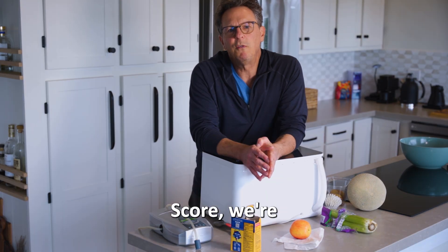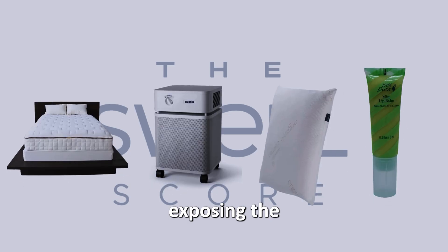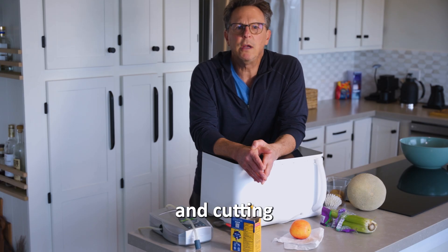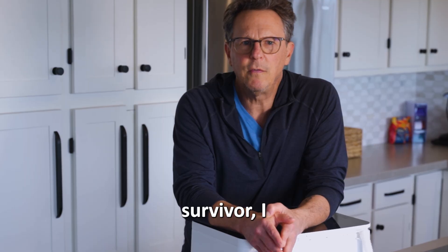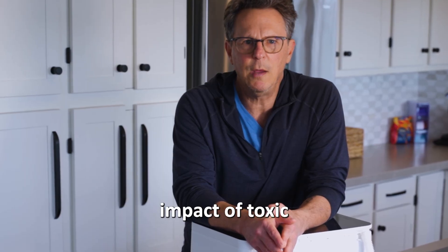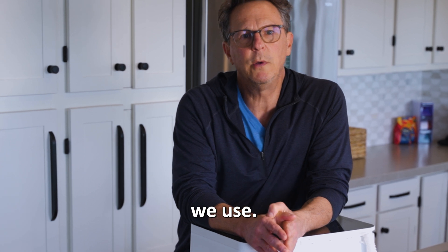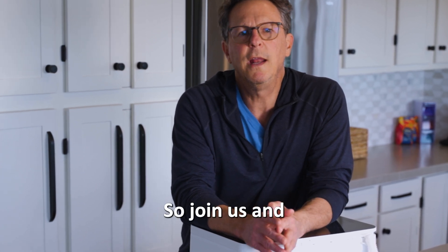At the SwellScore, we're fighting for a healthier future by exposing the hidden toxins in everyday products and holding brands accountable, cutting through the wellness hype. As a cancer survivor, I know firsthand the devastating impact of toxic exposures, and we all deserve to know what's in the products we use. So join us and demand better.